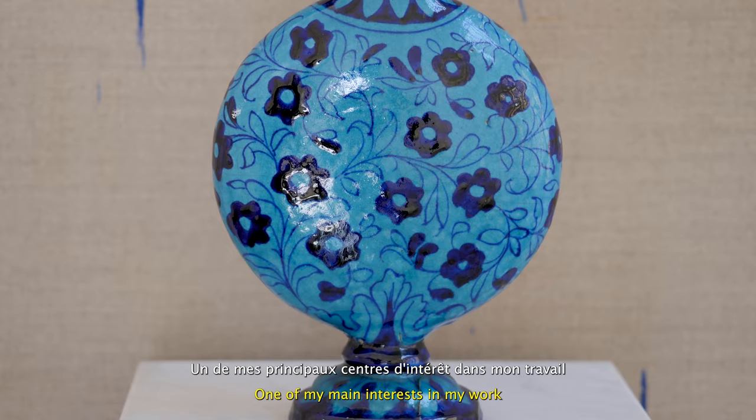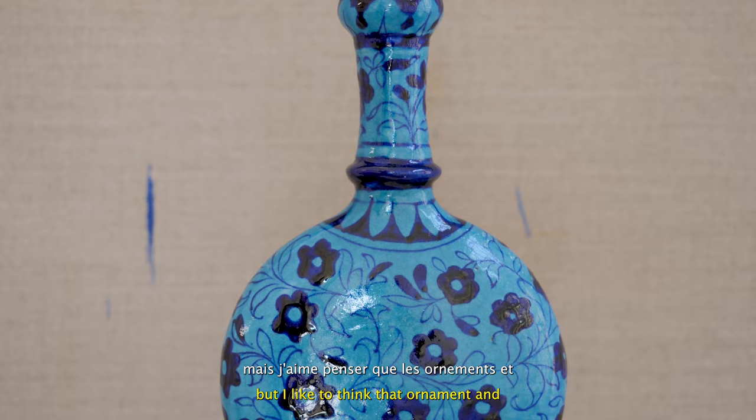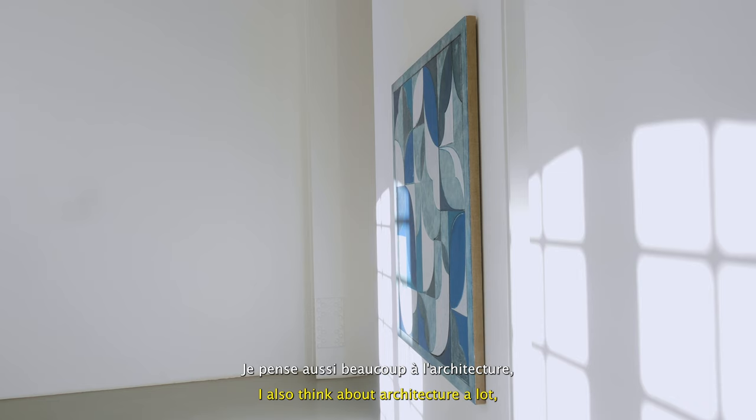One of my main interests in my work has been the question of ornaments and decoration. I think most of us see ornaments and decoration as the same thing, but I like to think that ornament and decoration are quite different.